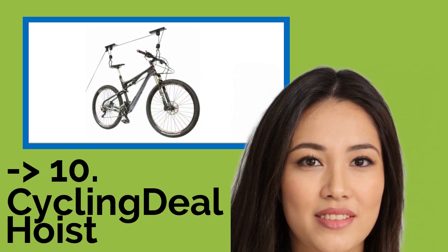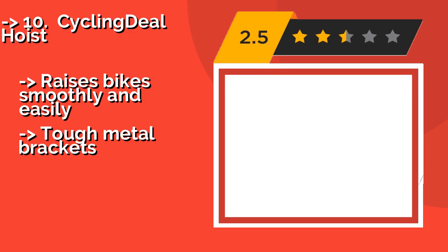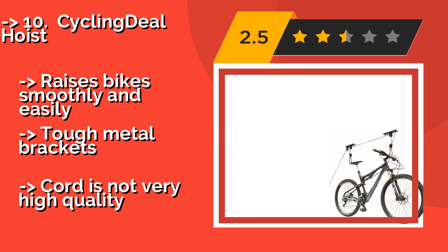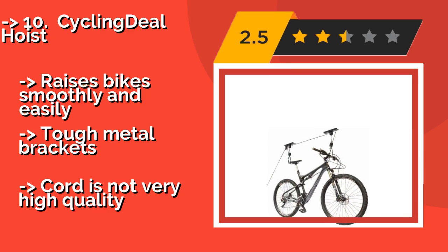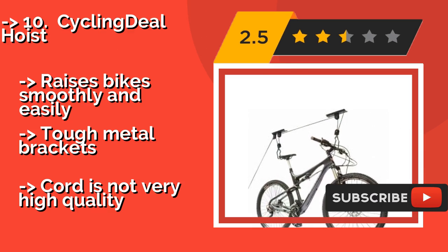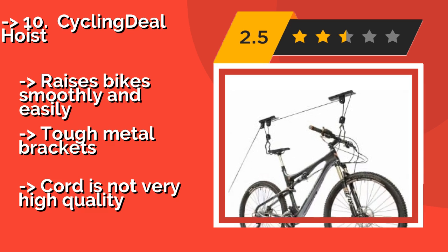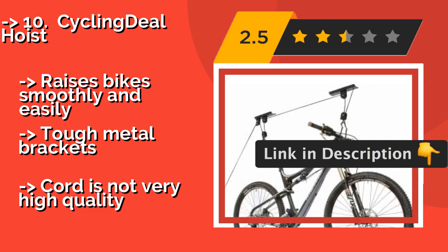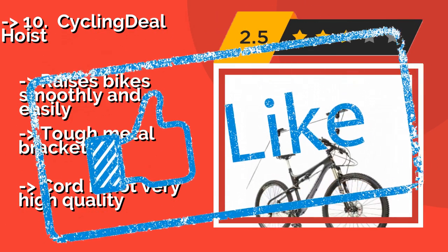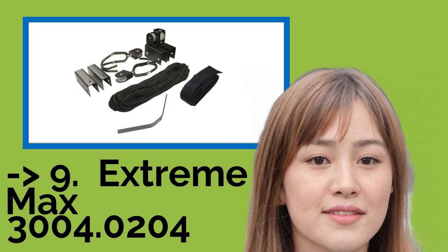The list starts with the Cycling Deal Hoist. At around $15, it's an affordable solution for folks who want to clear up some floor space in the garage. Its hooks are coated with rubber so your ride won't get scratched as you hang it up, and it's backed by a one-year warranty. Raises bike smoothly and easily, tough metal brackets, but the cord is not very high quality.